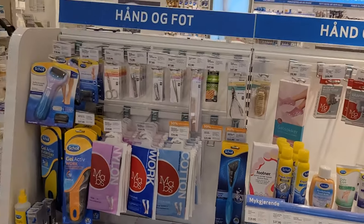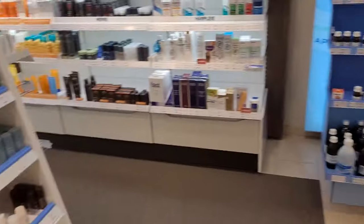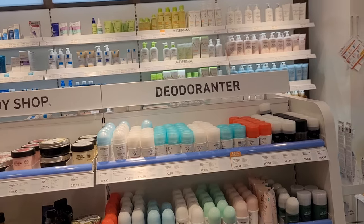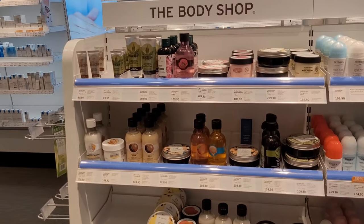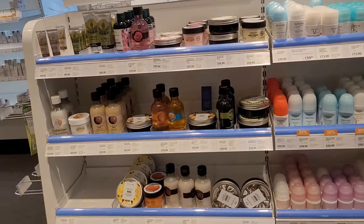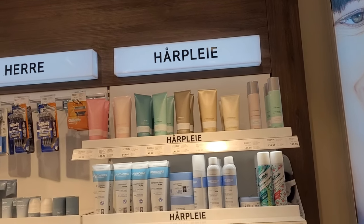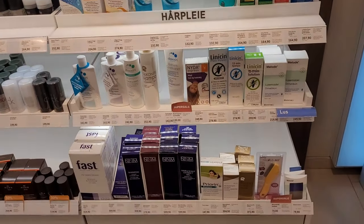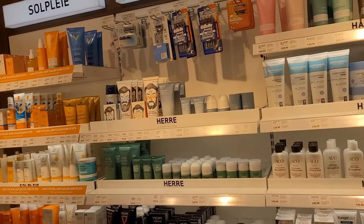This is the deodorant section. The Body Shop is a company with many products, so this section is mainly for women. That section is called 'hårpleie,' which means hair products — shampoos, conditioners, dry shampoos, and other hair stuff.